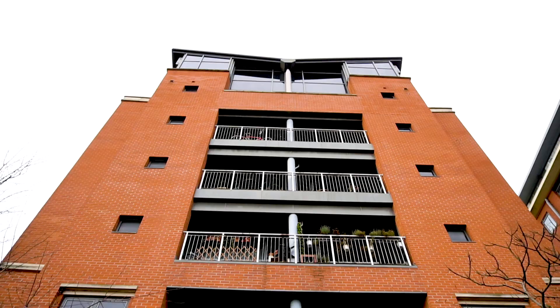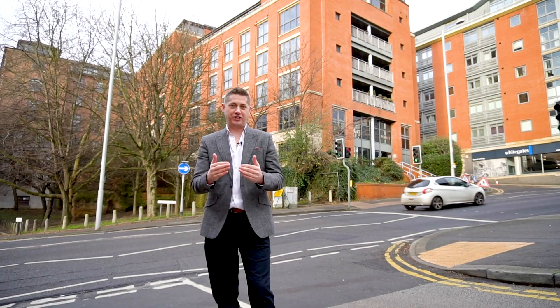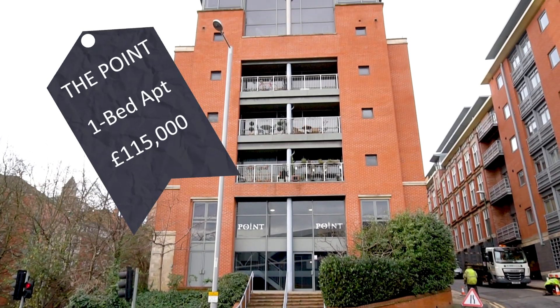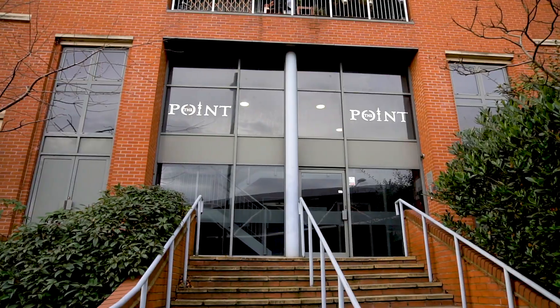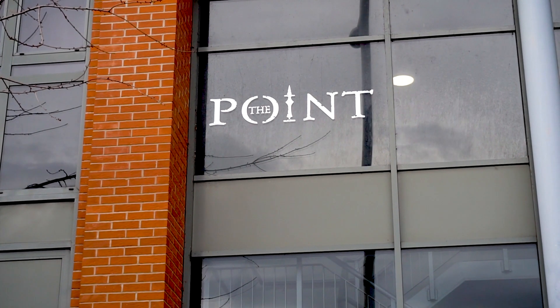Here we are at our next buy, which is at the sought-after Point development behind me, on the edge of the Lace Market. There's a one-bedroom apartment here on the third floor, currently on the market for £115,000. This was reduced at the end of 2019 and is sold as vacant possession. It has a great spacious layout and looks in good condition. As an investor, you could look to get £700 per month here furnished.